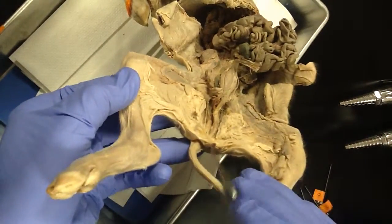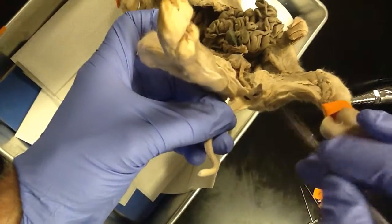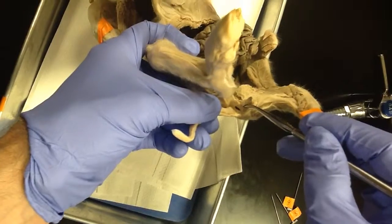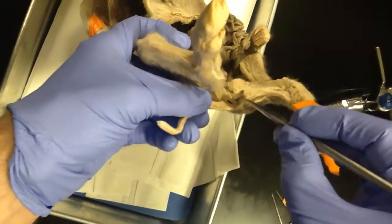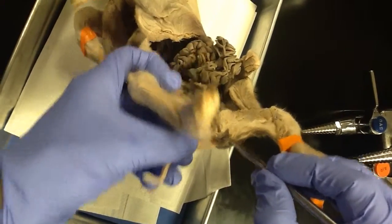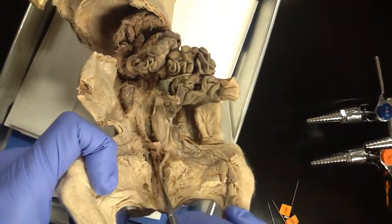That single cloacal opening — there's the single cloacal opening — is the more common situation for mammals. There are a lot of primates and other mammals that also have them separate, but more often than not they actually have one opening.